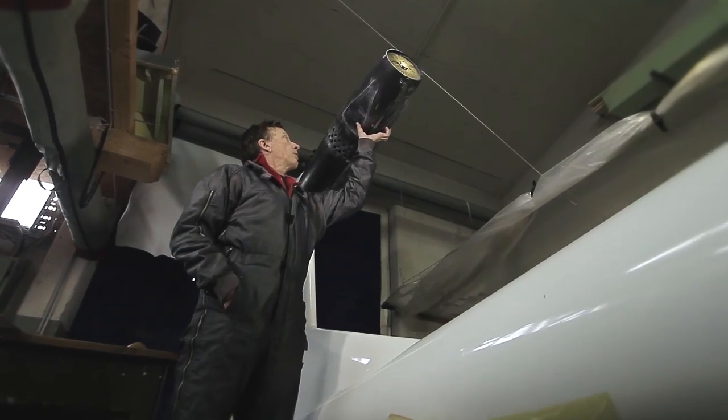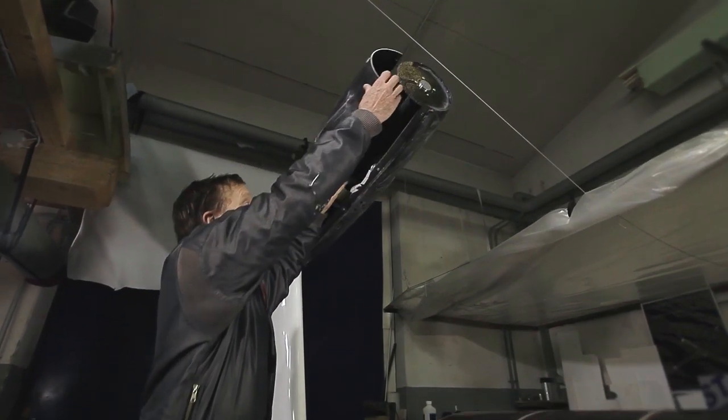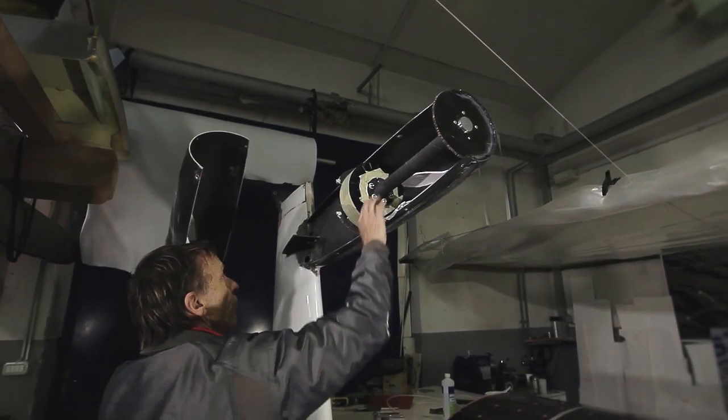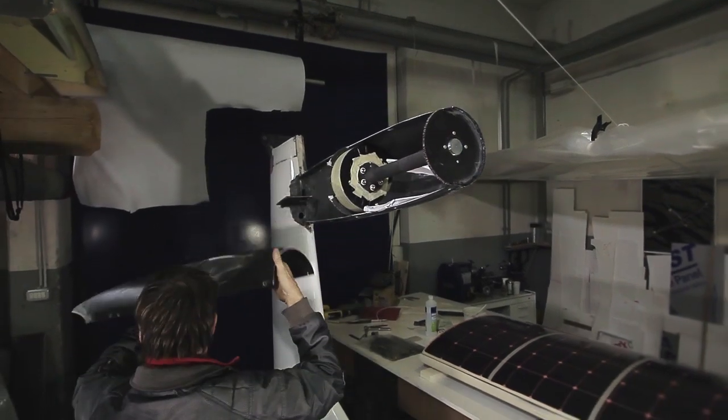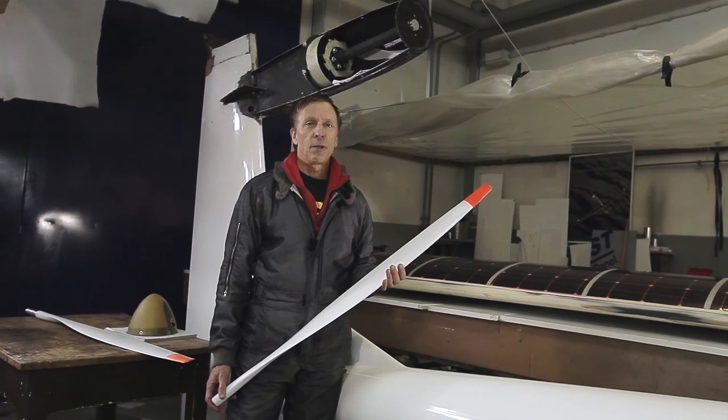Here are the cooling inlets for the motor, and here's the motor itself. We're still working on the motor installation, the electronics to drive the motor, and the folding propeller. After that we'll be ready to make a test flight.